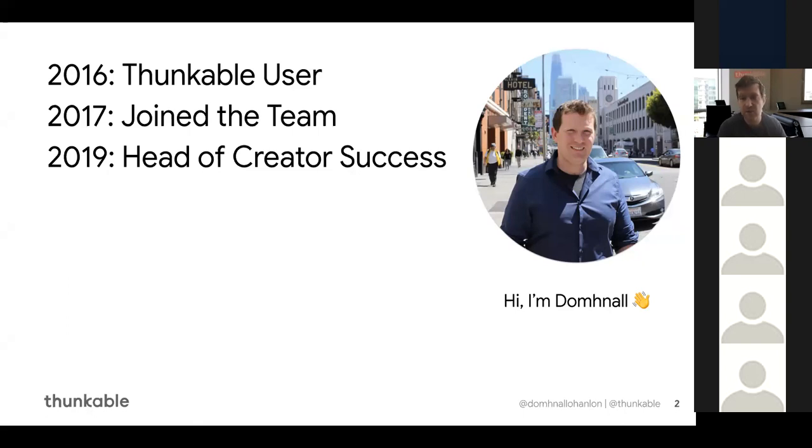You can see my Twitter handle there and @Thunkable in the bottom, and you can feel free to tweet us any questions. We have a fantastic community, fantastic chat support and email support. Particularly while you're working on your hackathon, if you mention that you're in the Dessert Hacks hackathon when reaching out, we'll be able to spot that and give it a bit of priority.